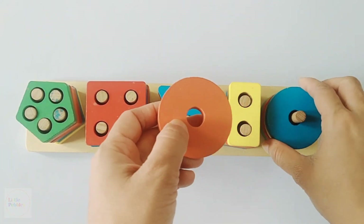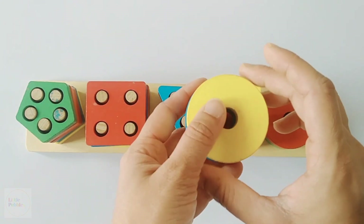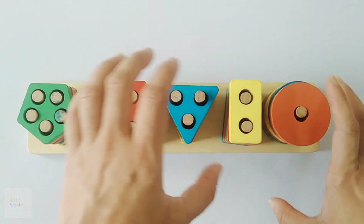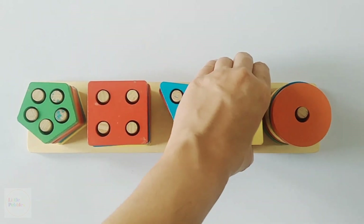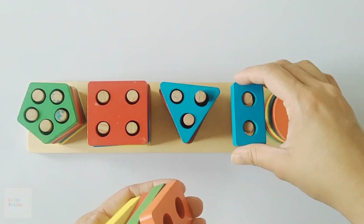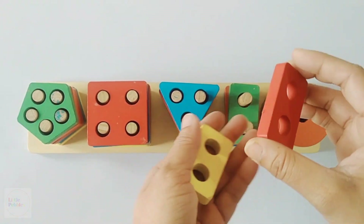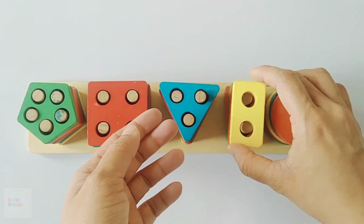Now I am going to tell you again the colours we have. Orange circle, blue circle, yellow circle, red circle, green circle. Now I am going to tell you the colours of the rectangles. Blue rectangle, orange rectangle, green rectangle, red rectangle and yellow rectangle.